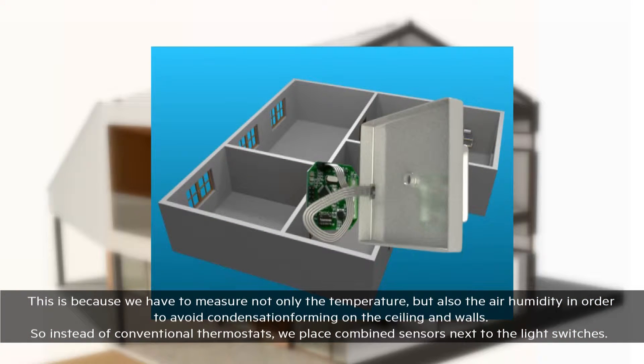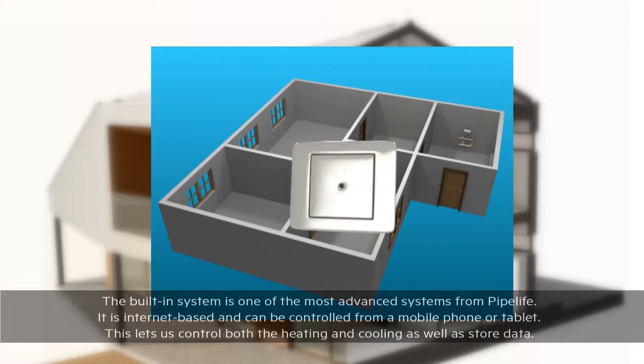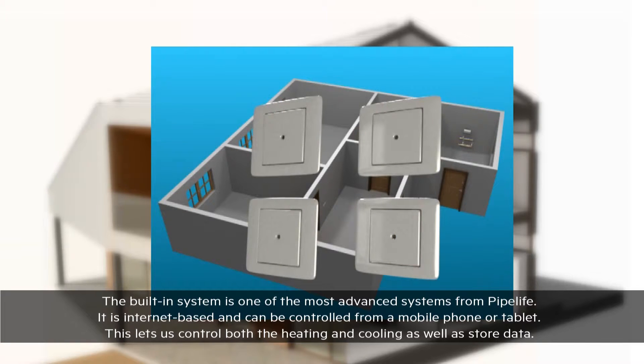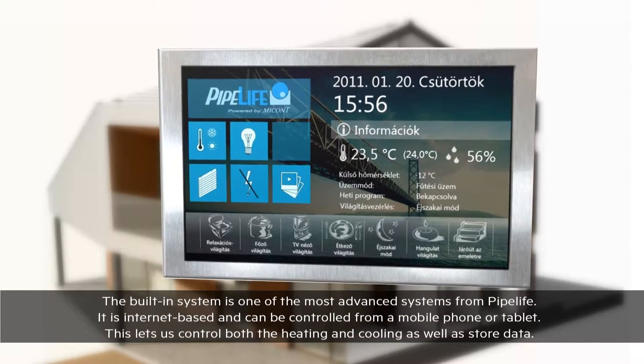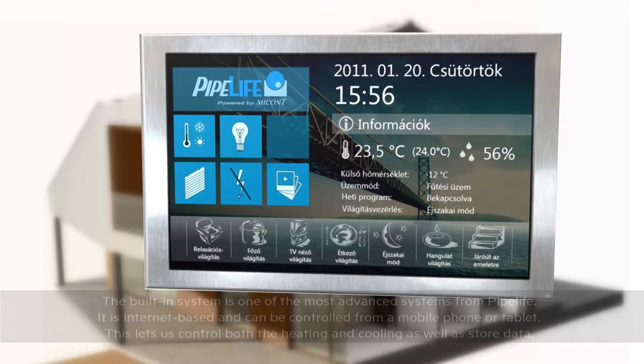Therefore, combined sensors are placed next to the light switches instead of traditional thermostats. The installed system is one of Pipelife's most modern systems, which is internet-based and can be controlled from a mobile phone or tablet. With this, we can not only control but also document the heating and cooling.